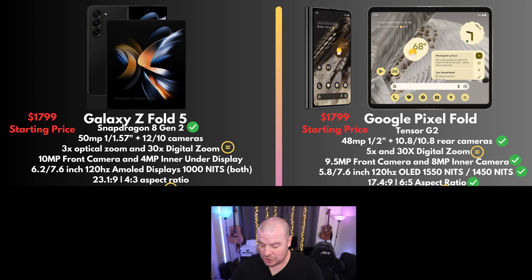Next would be the aspect ratio, which goes hand in hand with what I just talked about. The Fold 5 has that skinny display which I absolutely hate. So the aspect ratio win goes to the Pixel Fold again.